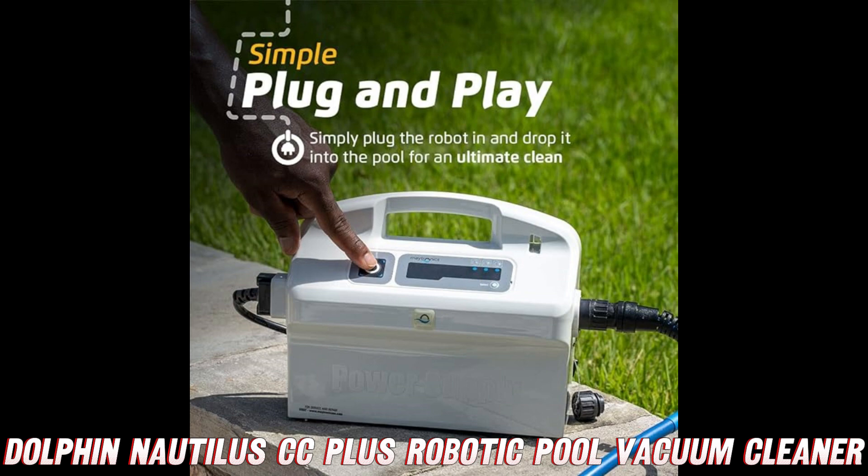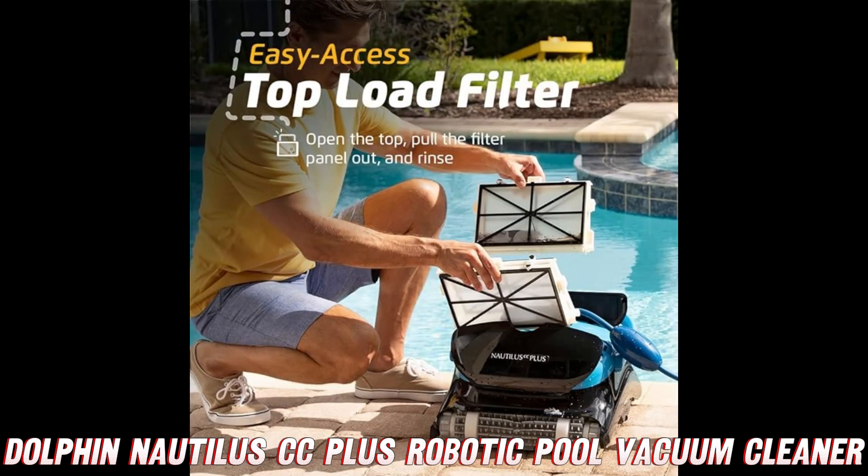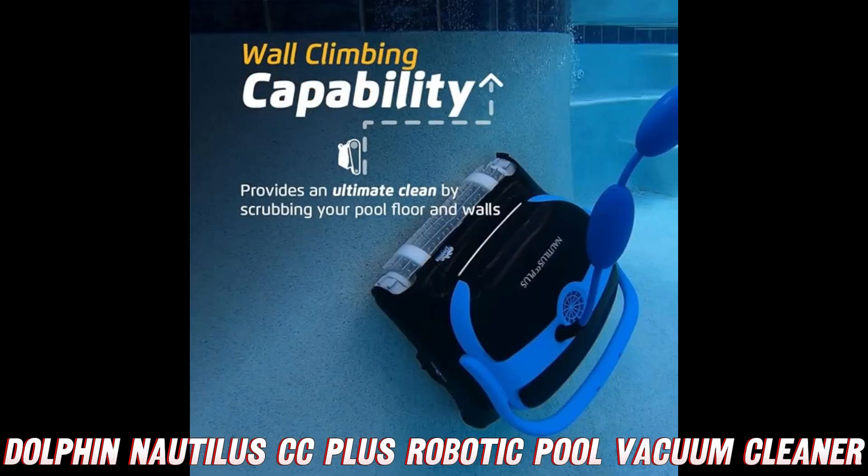So what are you waiting for? Ditch the manual labor and embrace the future of pool cleaning with the Dolphin Nautilus CC Plus robotic pool vacuum cleaner. Your backyard oasis — and your back — will thank you.